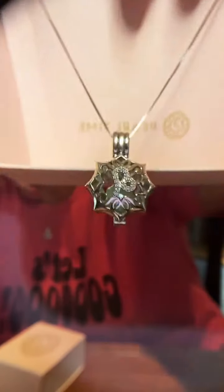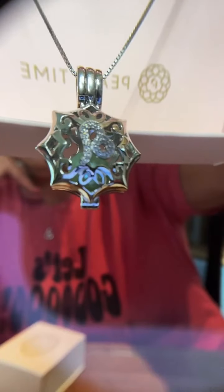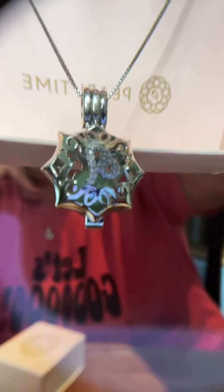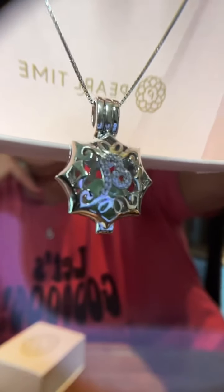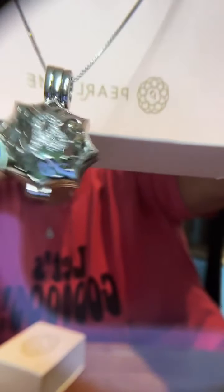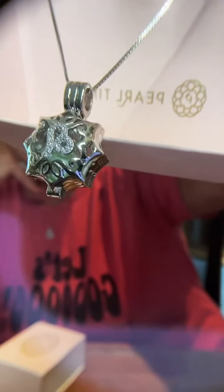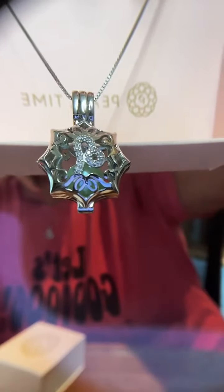This is the horoscope necklace — this symbol right here is Leo. It makes great Christmas presents, birthday presents, and anniversary presents. I've got a lighter green in mine because that's my horoscope and it is a beautiful necklace.